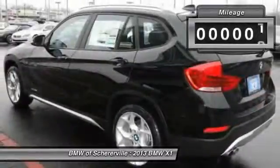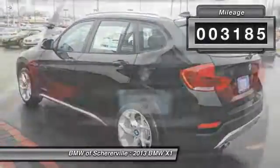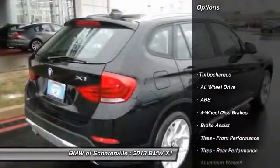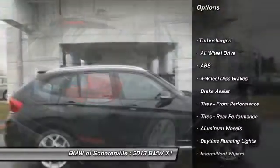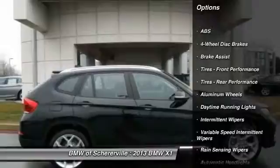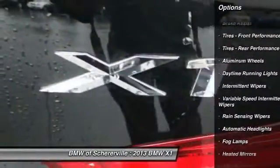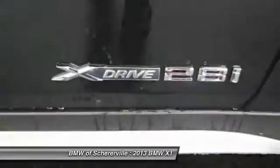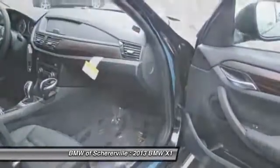This vehicle has less than 4,000 miles. Here are some of this vehicle's great options: anti-lock braking system, steering wheel audio controls, traction control, stability control, all-wheel drive, air conditioning, adjustable steering wheel, floor mats, aluminum wheels, cruise control.